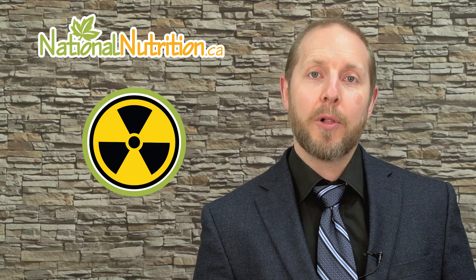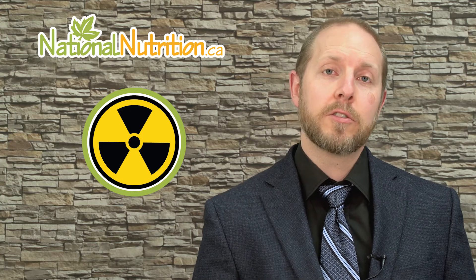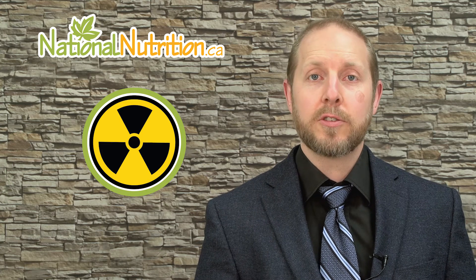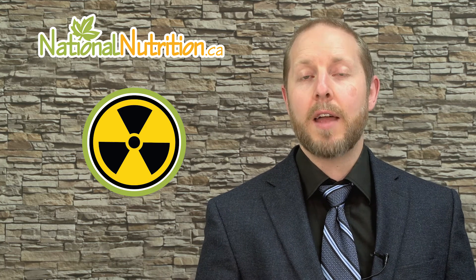Radiation is a concern that a lot of people have nowadays, especially since the Fukushima disaster occurred in Japan. We're concerned a lot more about exposure to radiation in our environment. There is a potential for some radiation exposure coming out of the Fukushima disaster. That being said, you still have a lot of everyday exposures to radiation that a lot of people don't take into account. So I'm going to teach you some things you can do to help minimize any type of radiation exposure, as well as minimize the damage that radiation can do to the human body.